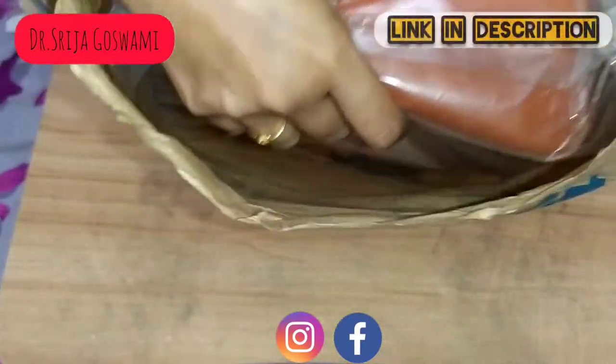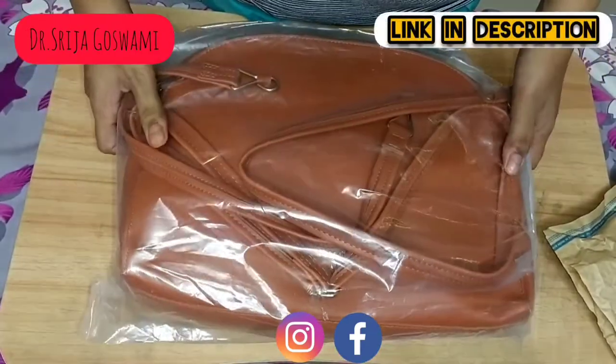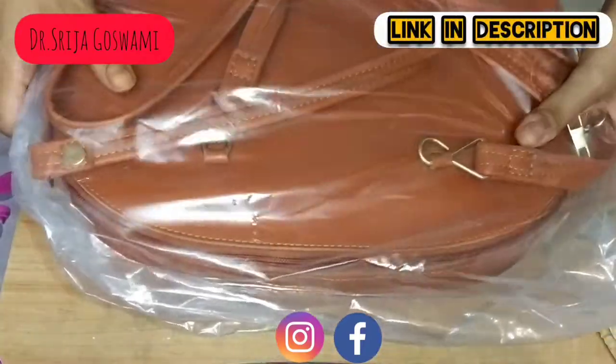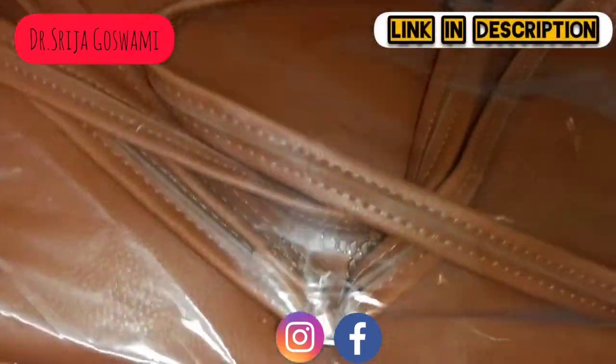It has a beautiful color as you can see. This is the women's tanned sling bag by Baggett. The material is synthetic fabric.